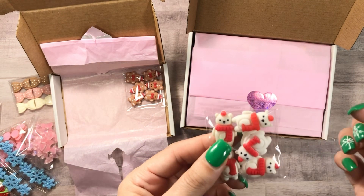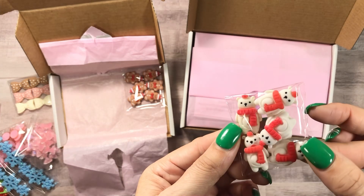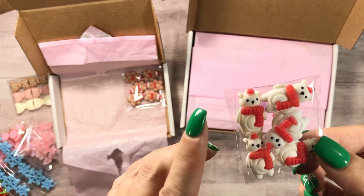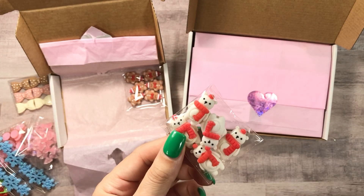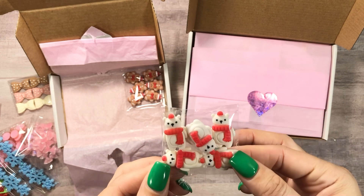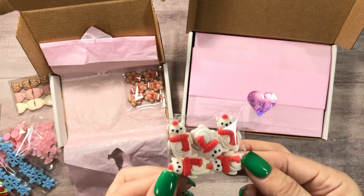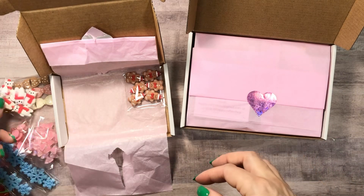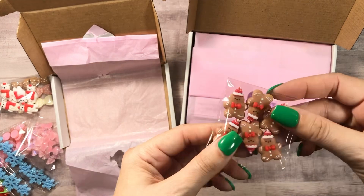I feel like I would use these more as dangles than just gluing them onto something — not that I won't do that too. These are cute; they remind me of the Coca-Cola look. Somebody might have said that already, and that's why it's in my head. But it is cute. Got these little gingies too.